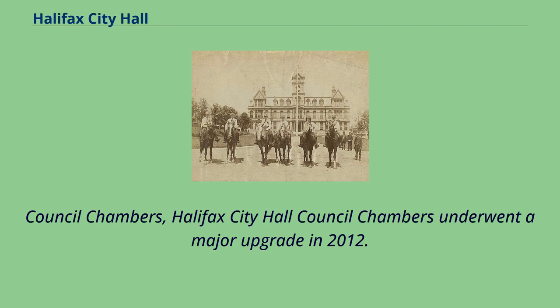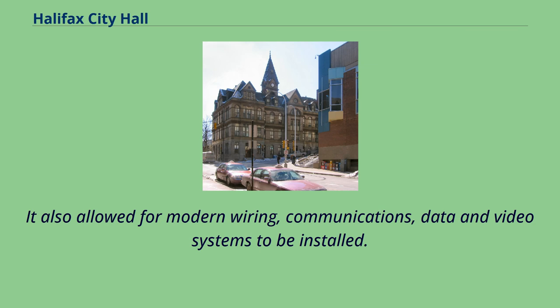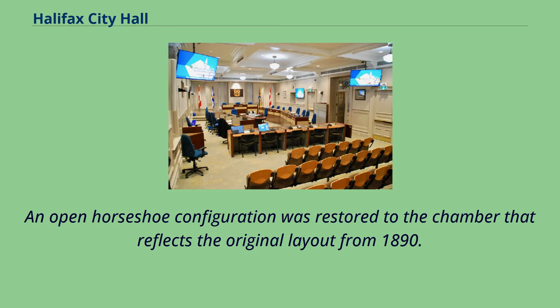Halifax City Hall's Council Chambers underwent a major upgrade in 2012. The renovation was driven in part to accommodate the newly downsized 16-member Regional Council, reduced from 23. It also allowed for modern wiring, communications, data, and video systems to be installed. An open horseshoe configuration was restored to the chamber that reflects the original layout from 1890.